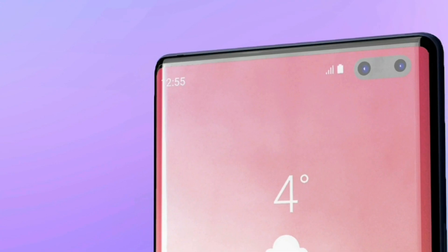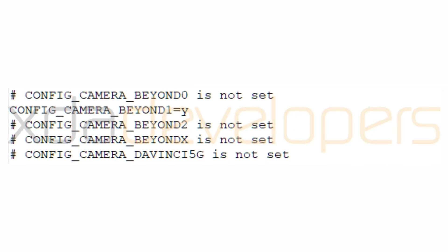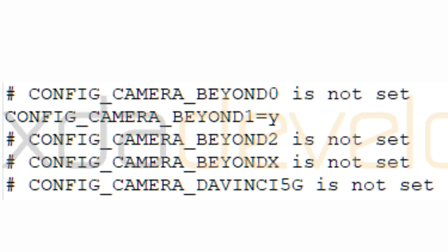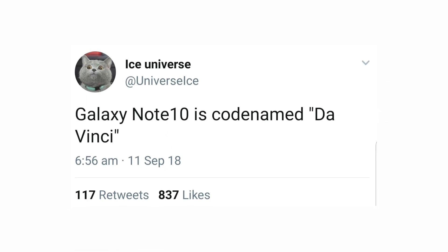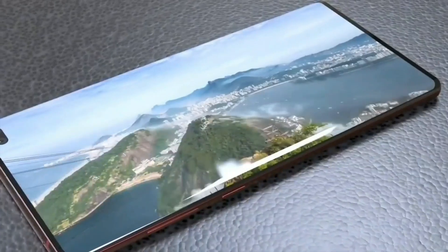According to XDA Developers, they have found the mention of Galaxy Note 10 5G in the S10 kernel source code. It says DAVNIC 5G — DAVNIC is the code name for Galaxy Note 10. This confirms that there will be a 5G variant as well.